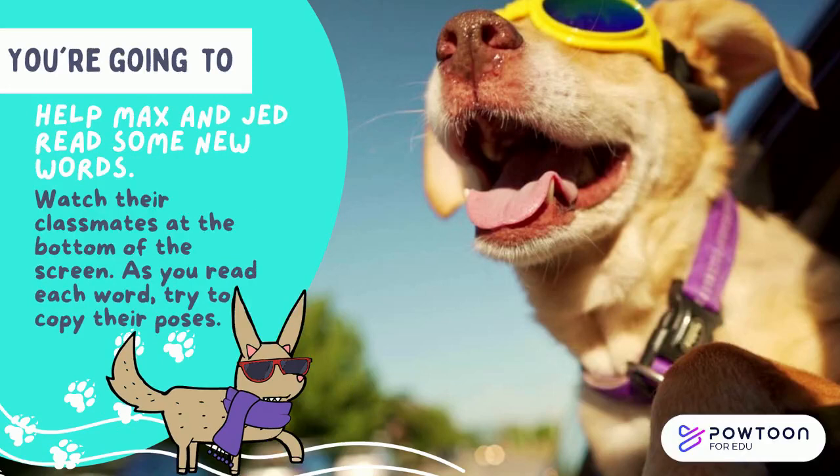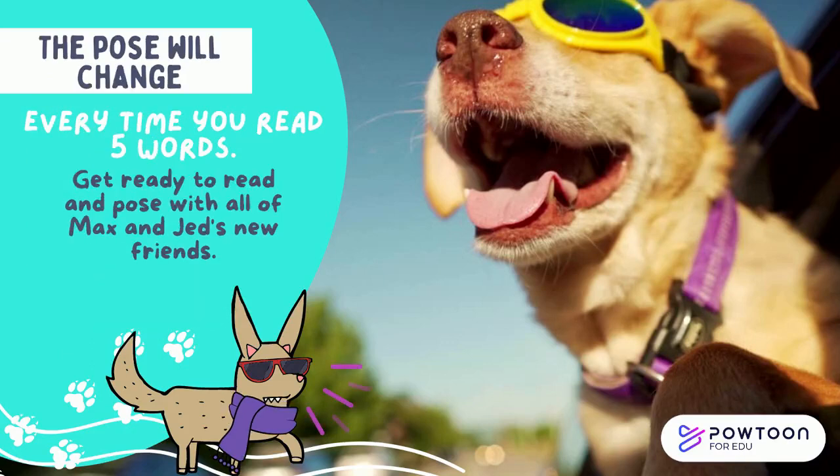You're going to help Max and Jed read some new words. Watch their classmates at the bottom of the screen. As you read each word, try to copy their poses. The pose will change every time you read five words. Get ready to read and pose with all of Max and Jed's new friends.